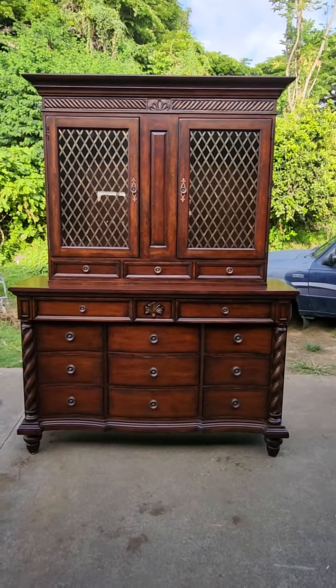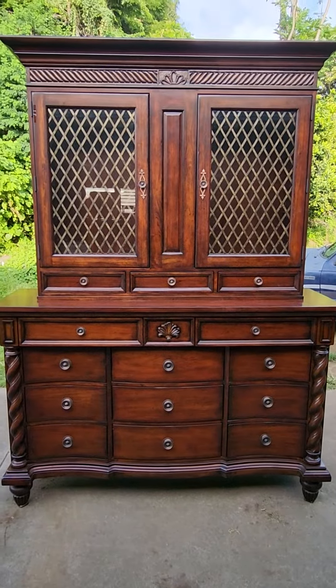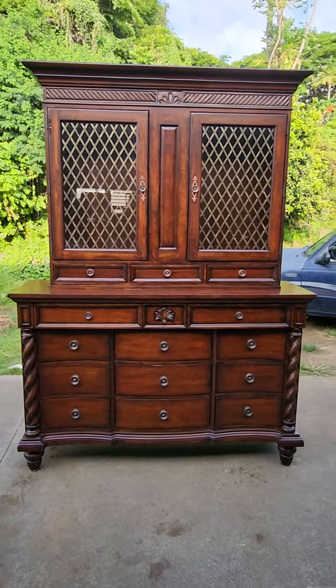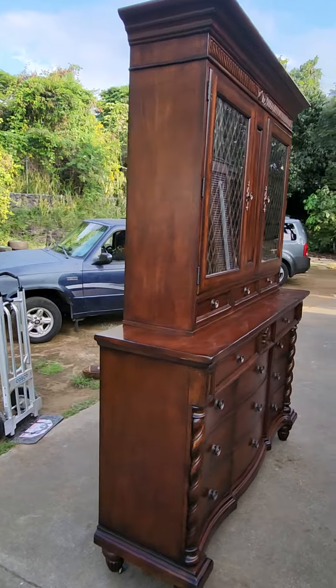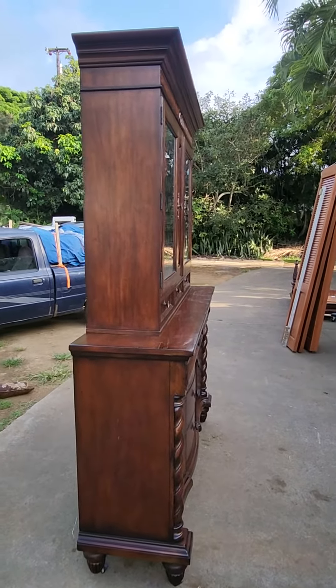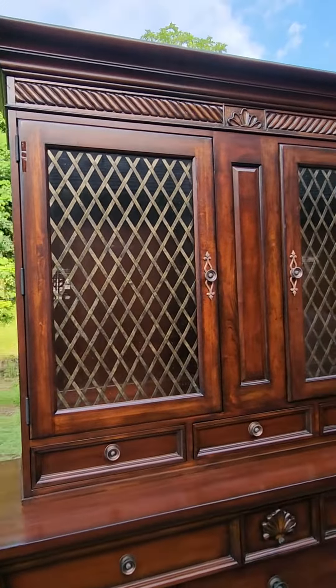Okay folks, here is a beautiful Tommy Bahama hutch. It's a little hard to convey this in the photos, but this is 8 feet tall, 68 inches wide, 20 inches deep. This is a massive piece of furniture, solid wood.